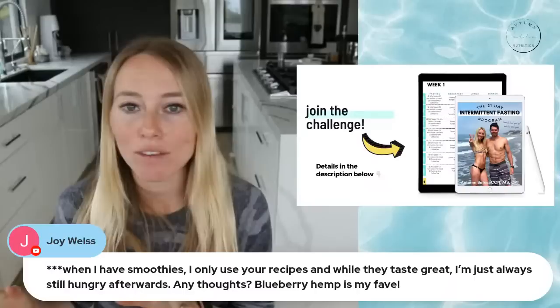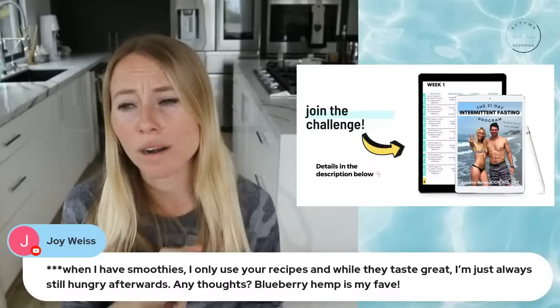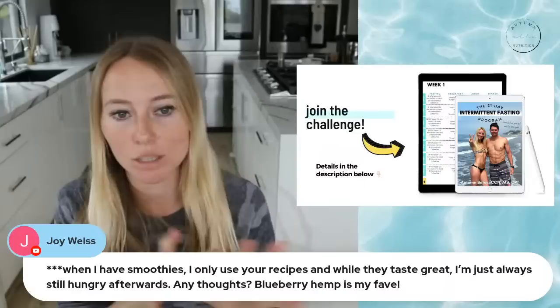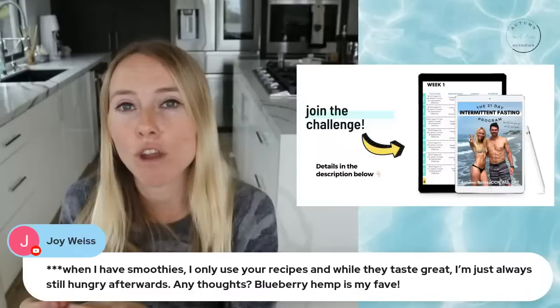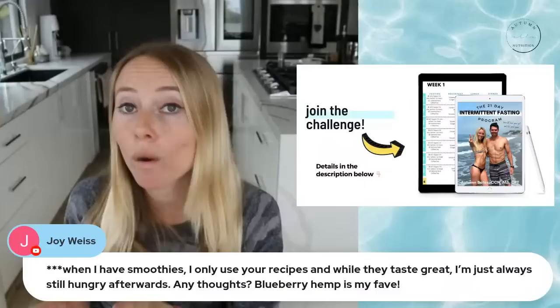If you're not satisfied with any meal — smoothie or otherwise — it's likely because you didn't get enough protein for you. For meals that aren't smoothies, measure out your protein a couple of times so you know what that amount looks like for your body's needs. If you still aren't satisfied after addressing protein, then you might need to increase your fat. I go into adjusting based on your satiety needs in the program.